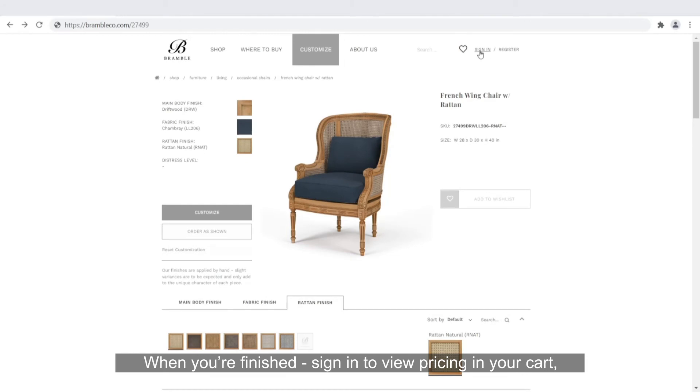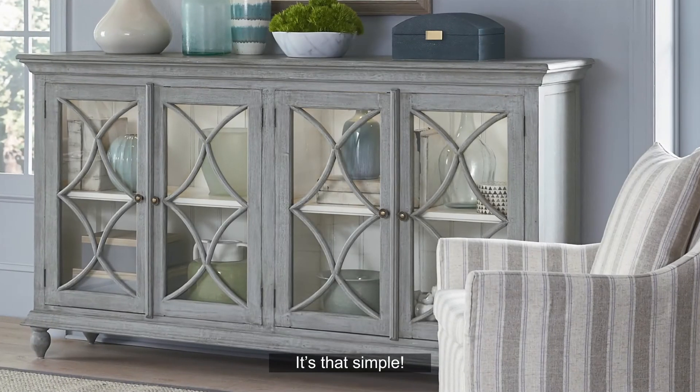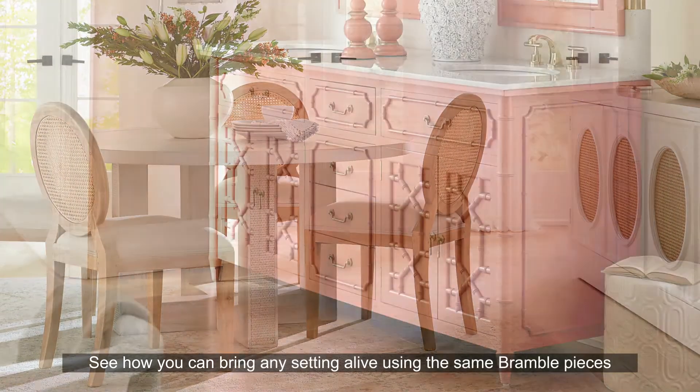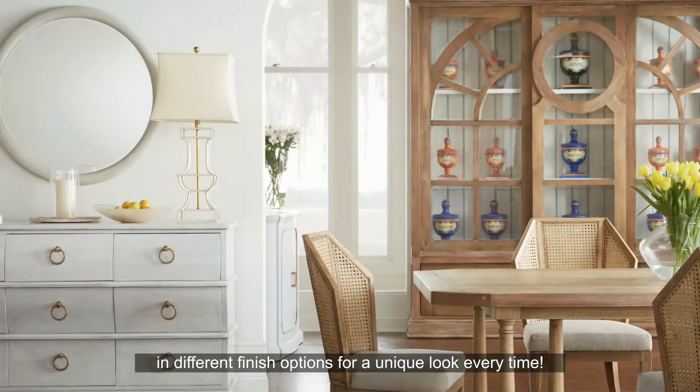When you're finished, sign in to view pricing in your cart, or add items to a wish list to share or save them for a project. It's that simple. See how you can bring any setting alive using the same Bramble pieces and different finish options for a unique look every time.